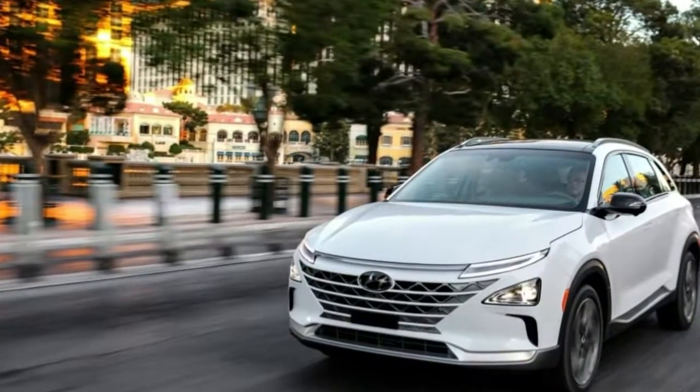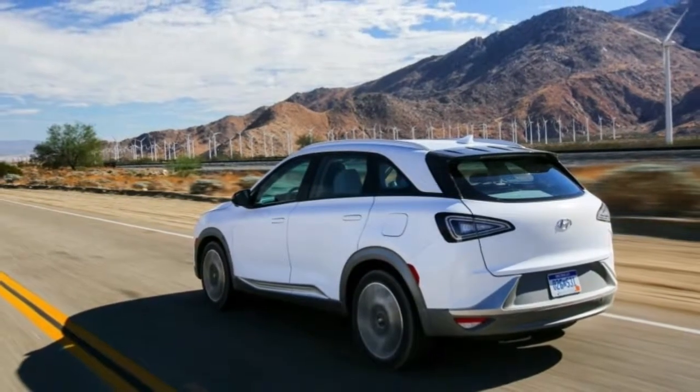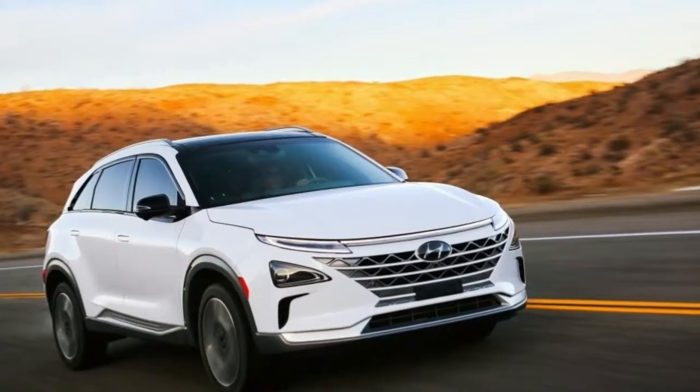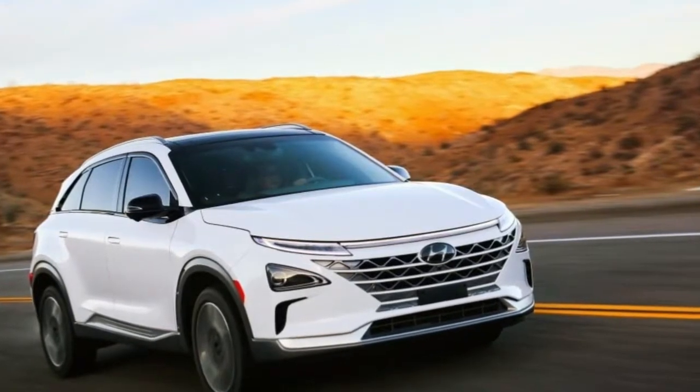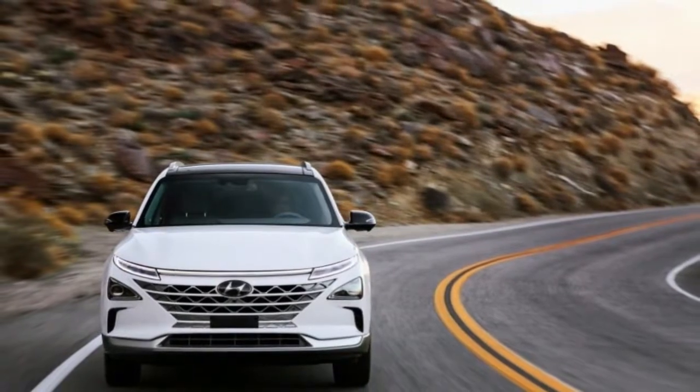The Tucson FCEV uses a 100-kilowatt electric motor that provides 221 pound-feet of torque, and after a 90-second preparation and stack heating time on start-up, the Tucson accelerates from 0 to 60 miles per hour in 12.5 seconds.